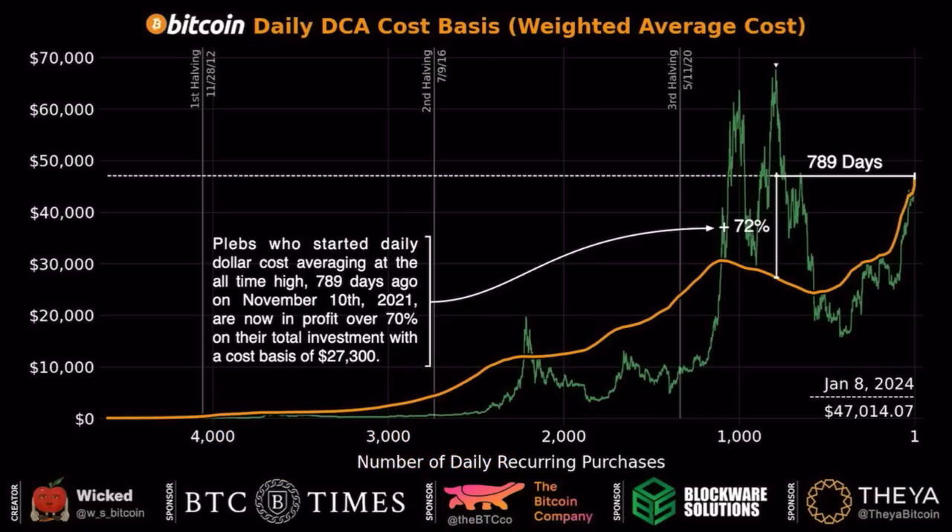Then we have this chart showing the daily DCA cost-based weighted average. Somebody that started to accumulate Bitcoin at the top of the previous bull market — buying when Bitcoin was around $69,000 — then kept buying $10 worth of Bitcoin every day. After 789 days, his average cost would be $27,300 per Bitcoin. The price is now at 46–47k, so he's up 72%.